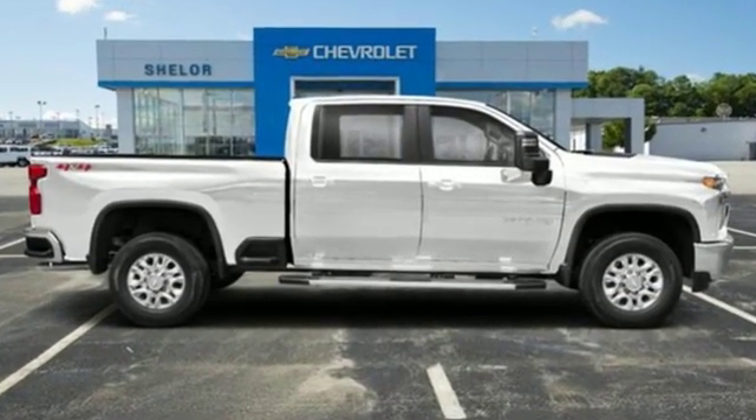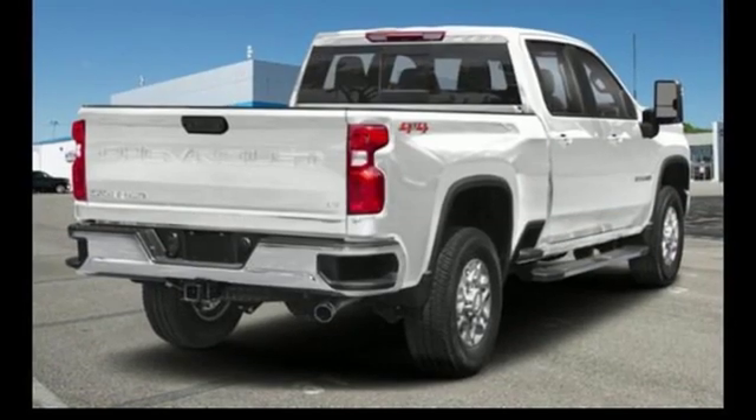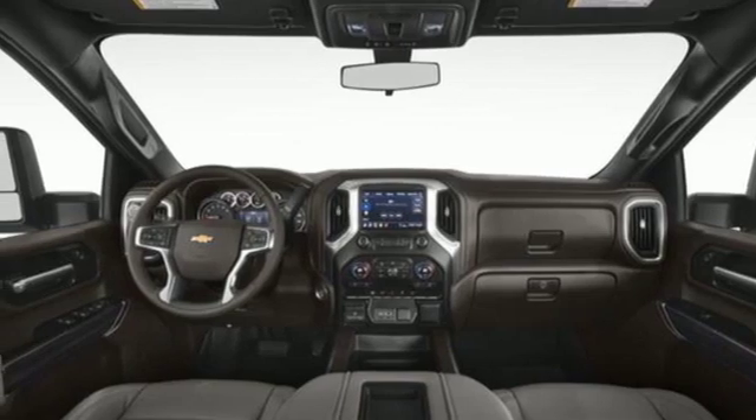It comes with all the amenities you need: streaming audio, power heated mirrors, dual zone climate control, streaming video feed rear view mirror, doors and push button start proximity key, and heated steering wheel.